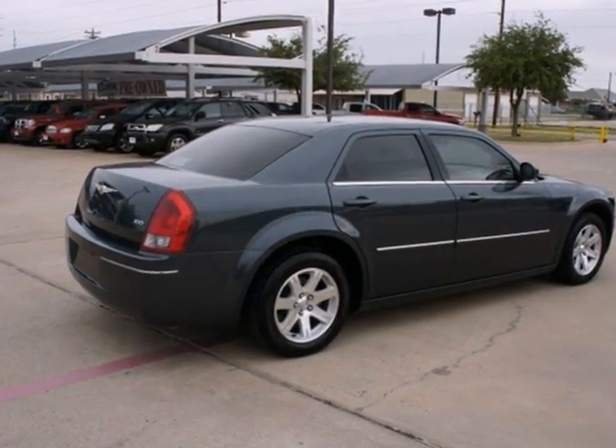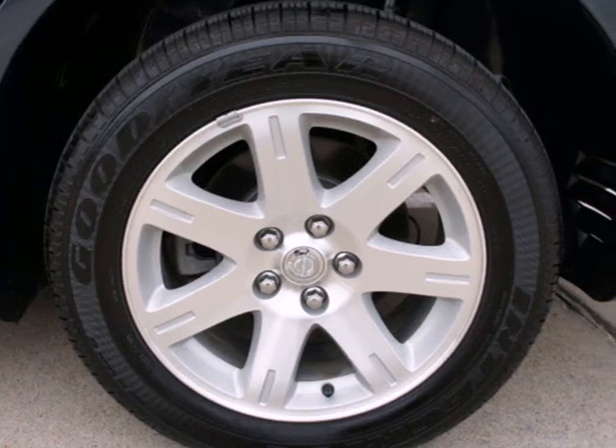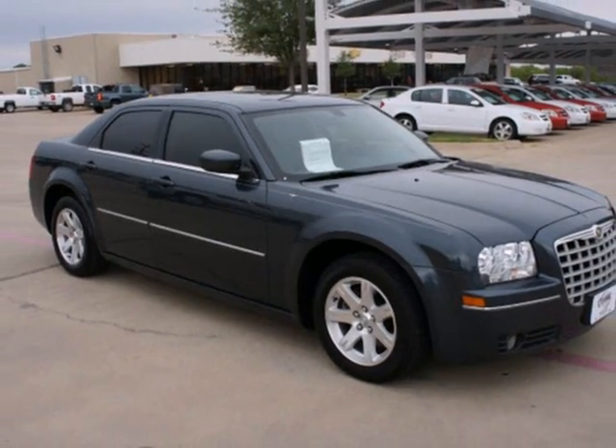This 300 has a spacious interior and a huge trunk. It's big on everything you want in a sedan, except price.